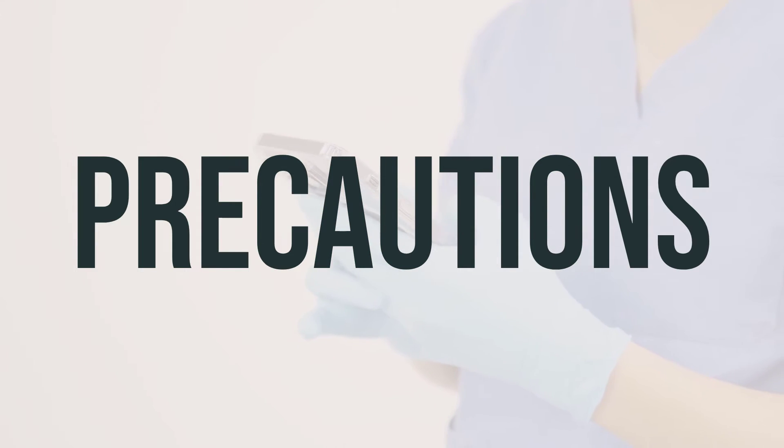Before using Sfosa, it's important to tell your doctor or pharmacist about your medical history, especially if you have a history of stomach or intestinal blockage. If you are planning to have surgery, it is crucial to inform your doctor or dentist about all the products you are using, including prescription drugs, non-prescription drugs, and herbal products. If you are pregnant, this medication should only be used when clearly needed, and it's important to discuss the risks and benefits with your doctor. It is not known if this medication passes into breast milk, so it is important to consult your doctor before breastfeeding.